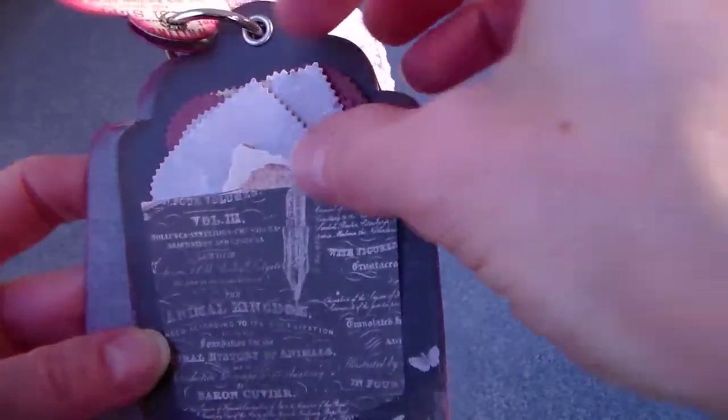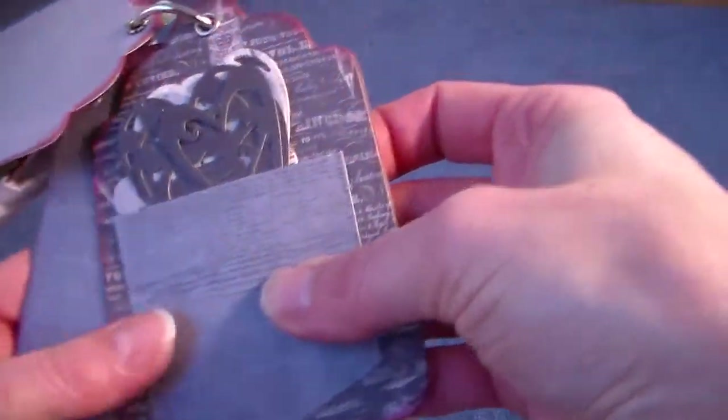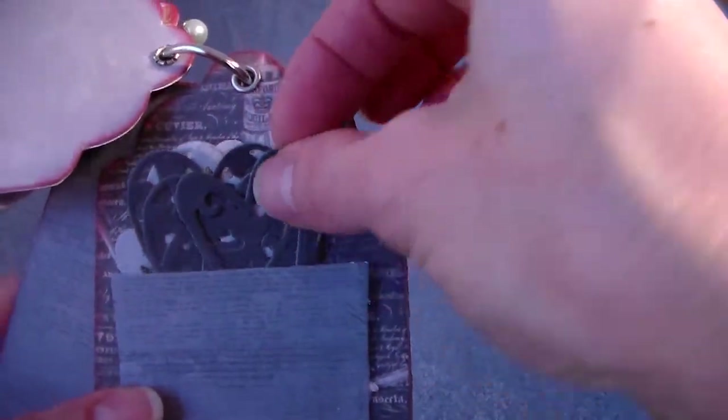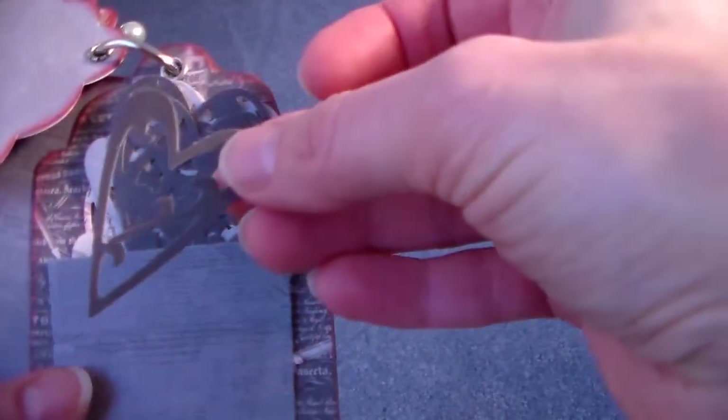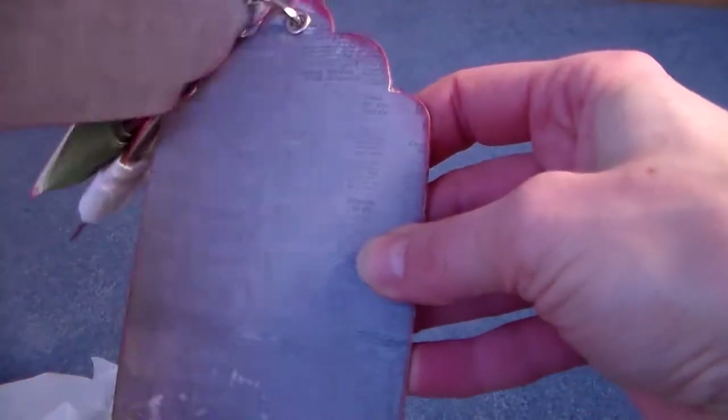Oh, here are some more little die cuts — oh, how fun are those! And some more. Oh, this is just wonderful, thank you, thank you, thank you! Oh, that is just so sweet. And then she has her stamp on there — oh thank you, that is just lovely.